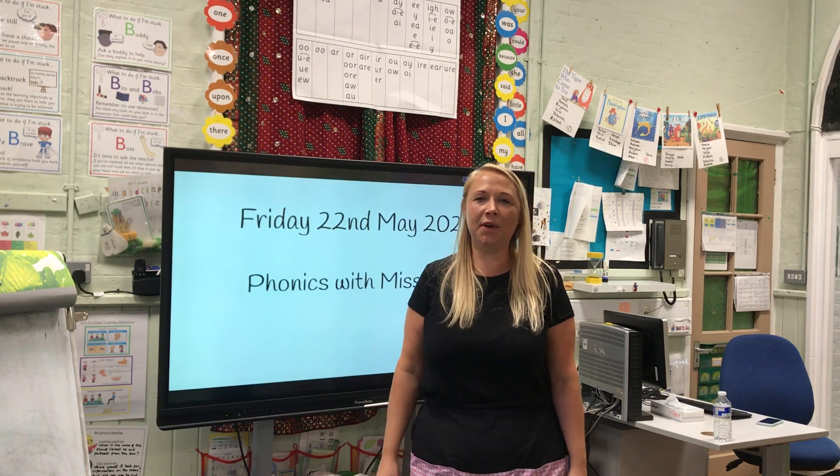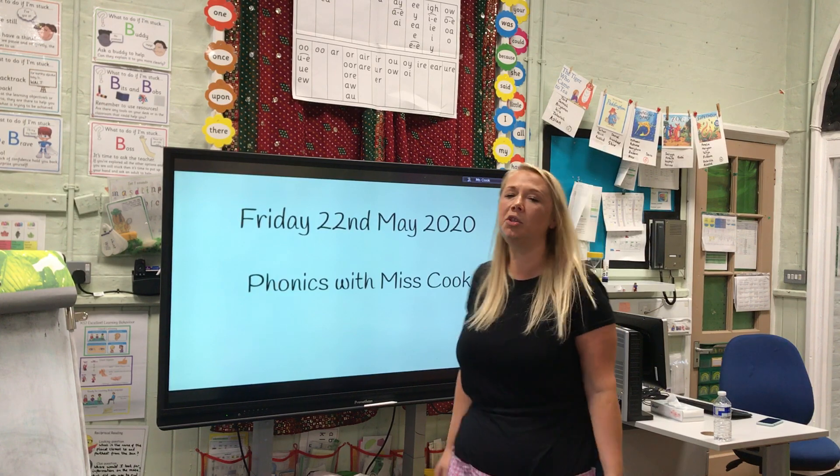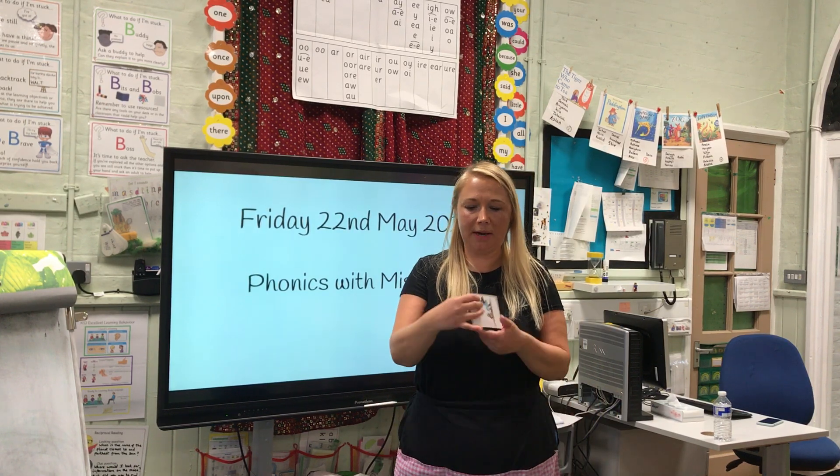Hello everyone and welcome back to Phonics with Miss Cook. We are on the last day of this week. Today is Friday the 22nd of May. Let's have a look at the sound we're thinking about today.